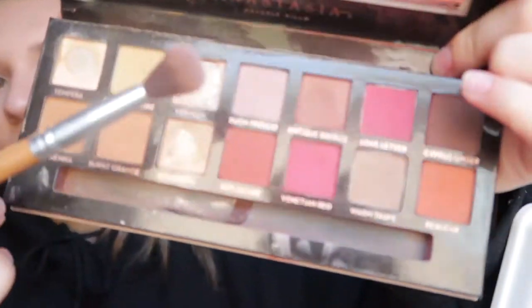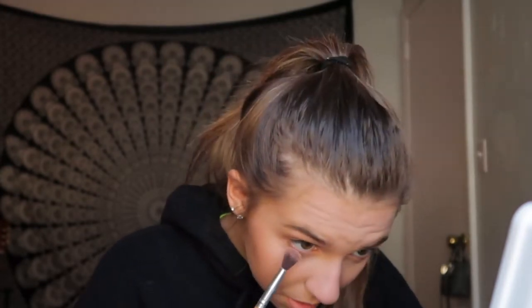For eyeshadow, my dress is a gray-silver so I feel like a purplish eyeshadow would look best. I'm using the Anastasia Beverly Hills Modern Renaissance palette — I really like this shade and use it quite often. I'm putting it in the crease just a little bit, not too much, and then some underneath my lower lash line just to spice it up.